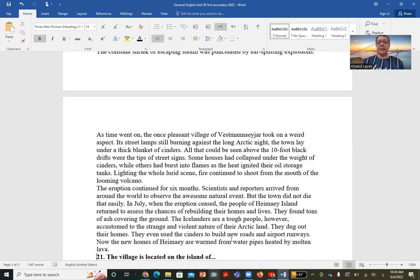All that could be seen above the ten-foot black drifts were the tips of the street signs. Some houses had collapsed under the weight of the cinders. Lighting the whole lurid scene, fire continued to shoot from the mouth of the volcano. Lava and flames were still erupting from the volcano's mouth.